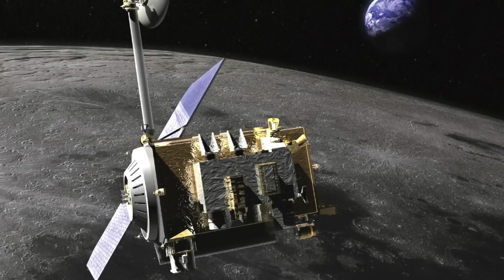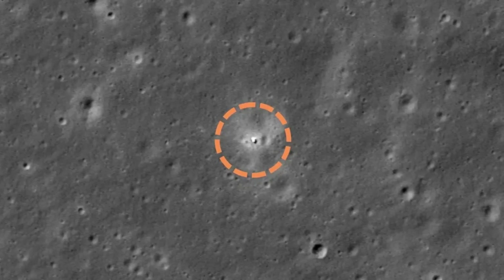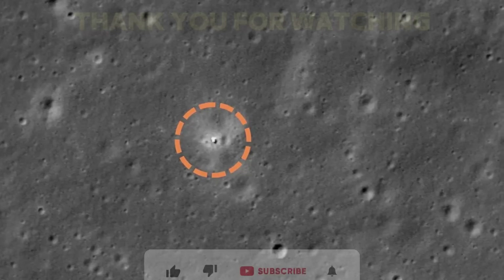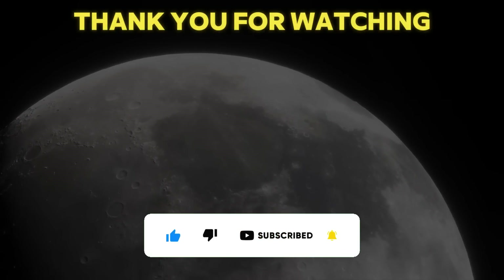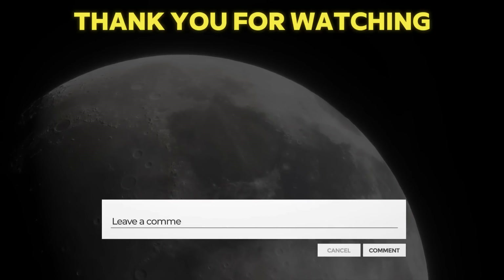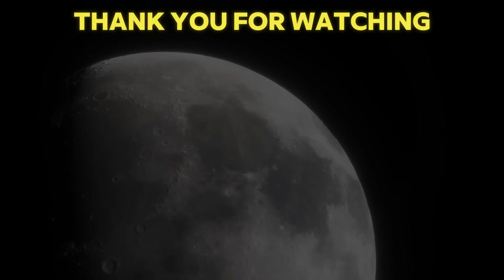In this video, we have learned about NASA's Lunar Reconnaissance Orbiter capturing images of China's Chang'e 6 spacecraft on the far side of the Moon. We hope you enjoyed this video and learned something new. If you did, please give us a like, share, and subscribe to our channel for more videos like this. Leave a comment below and tell us what you think about this news and what you would like to know more about. Thank you for watching and see you next time.